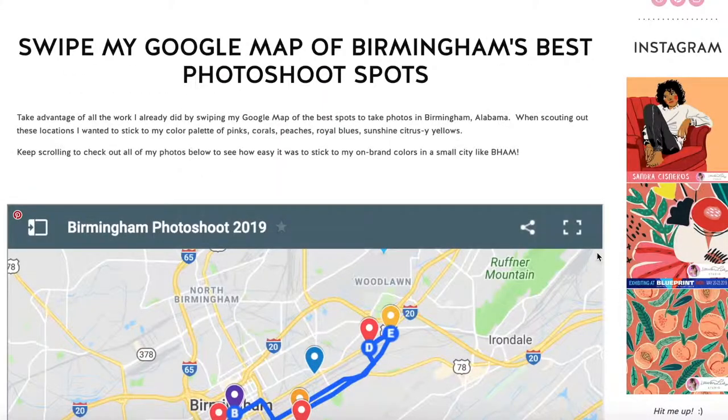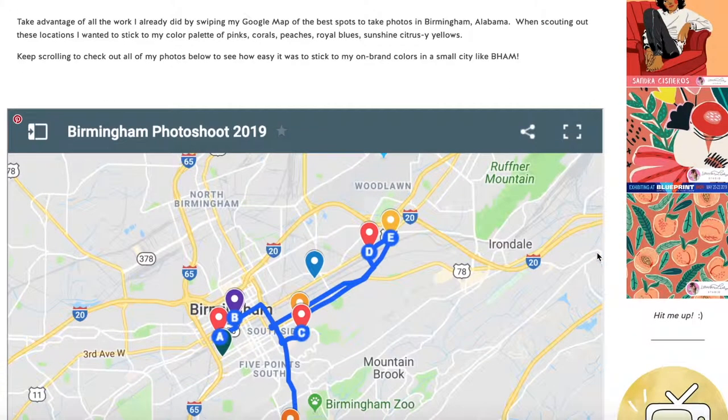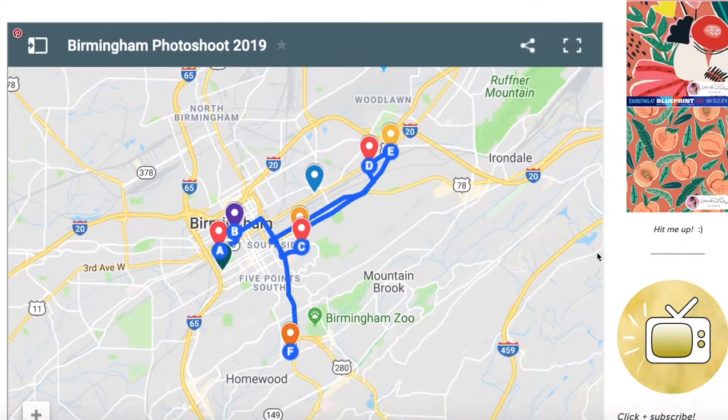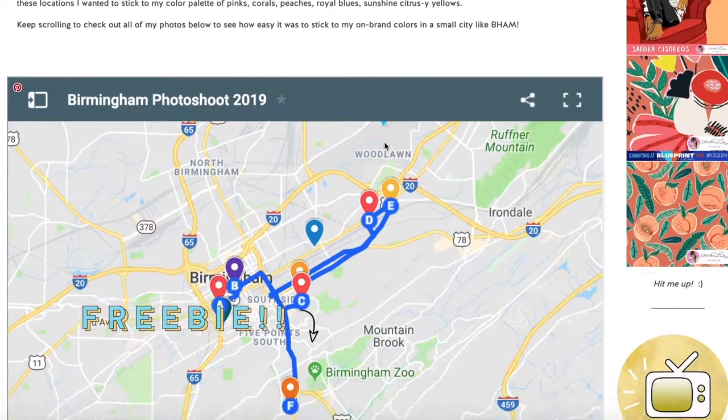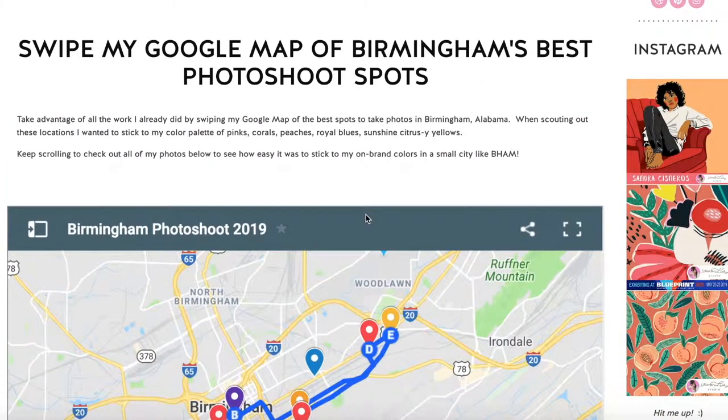I promised you guys a freebie, so here it is. If you want to go around these different locations, all you have to do is swipe my Google map of Birmingham's best photo shoot spots that we just went over. This is literally in my Google Maps — it's all planned out and you can see all the different places from A all the way to F, organized by route and proximity. It's just going to save you a lot of time. Come to my blog post and click 'Get Map' or look in the description below for the link.